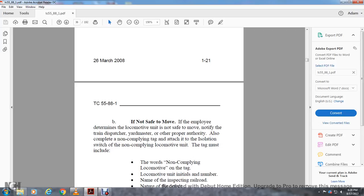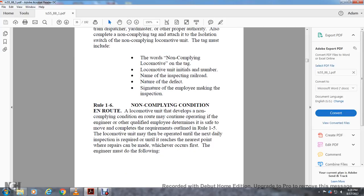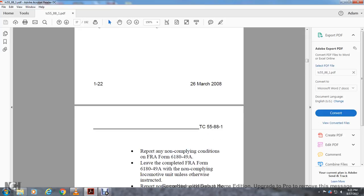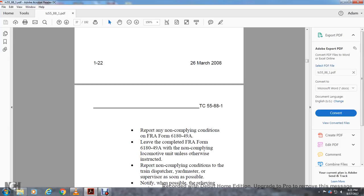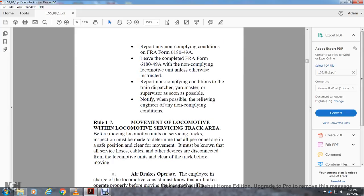Attach to the isolation switch; the non-compliant locomotive tag must include the words 'non-compliant locomotive,' unit initial and name, inspection railroad name, name of the defect, and signature of the employee making the inspection. Rule 1-6: Non-compliant conditions en route. A locomotive unit that develops a non-compliant condition en route may continue operating if the engineer or other qualified employee determines it is safe to move, completing requirements outlined in Rule 1-5. The locomotive unit may be operated until the next daily inspection is required, or until it reaches the nearest point where repairs can be made, whichever occurs first.